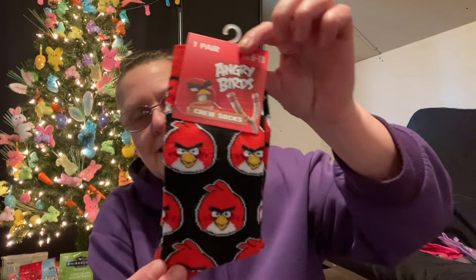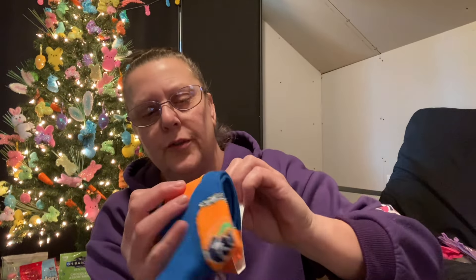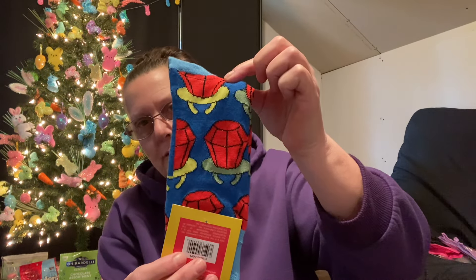Now for socks — a new find for me. Angry Birds crew socks. I think there are 36 or 37 different pairs floating around, and every time I go I find new ones. I hadn't seen this one before: Orange Fanta — there's the can on the sock. And then Ring Pops, which I thought was really fun. I hadn't seen that one before either. That's going to do it for the socks.